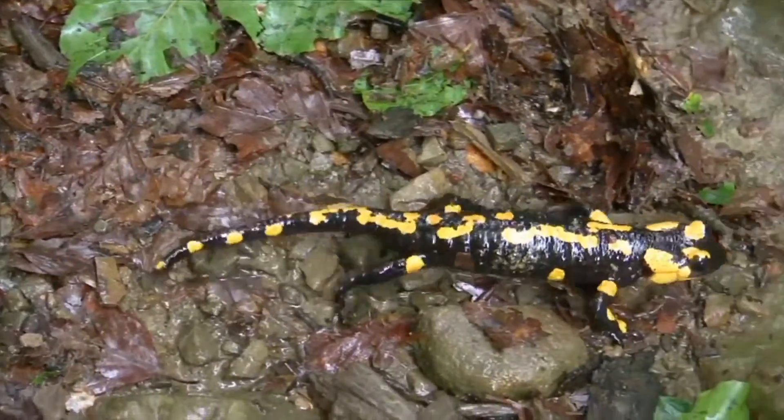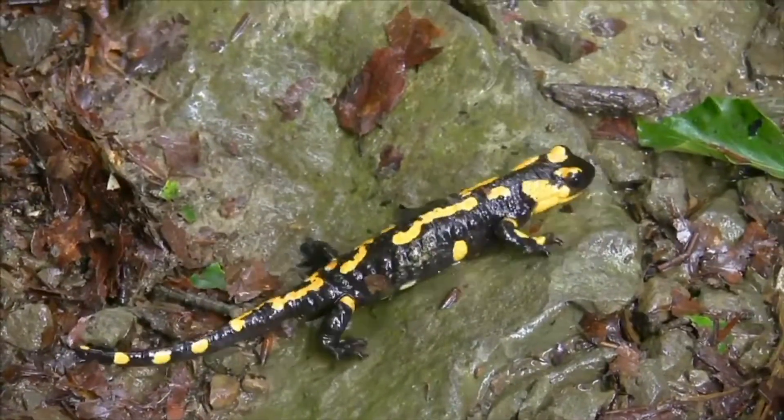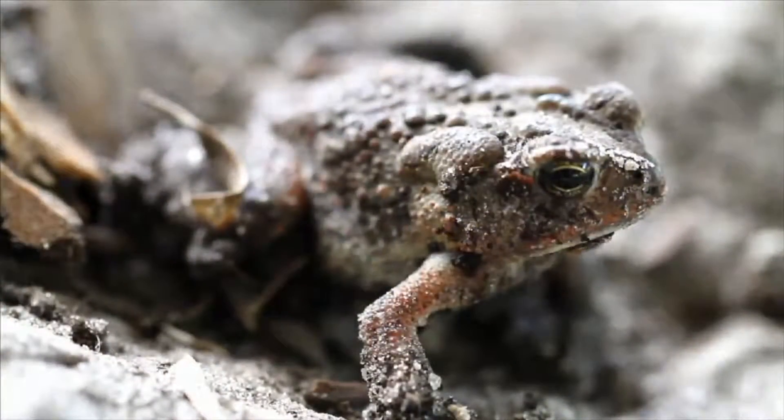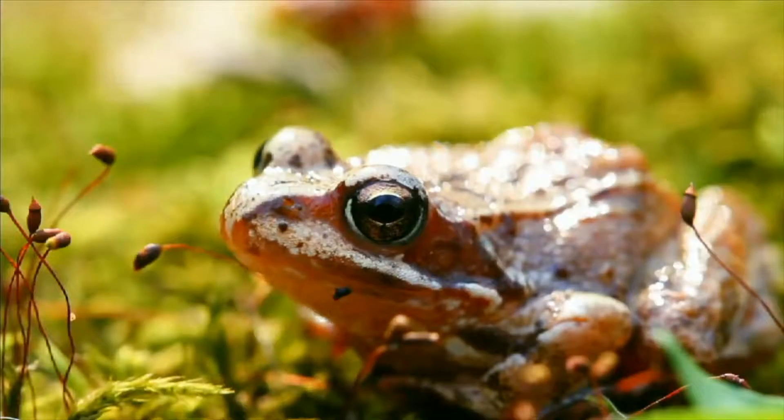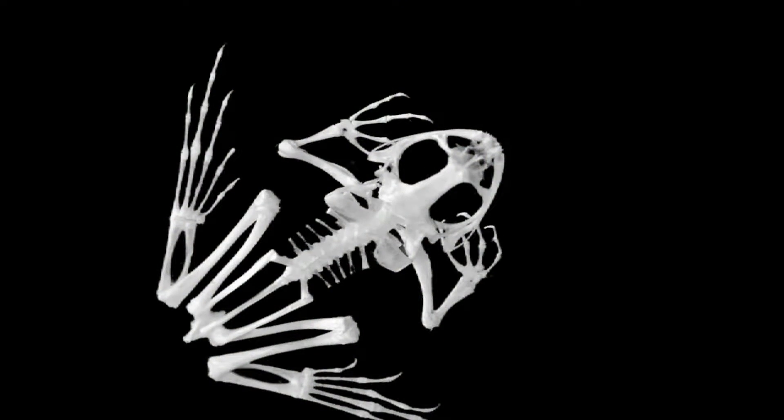Another group of vertebrates is amphibians. Amphibians include salamanders, toads, and frogs. A frog's backbone and skeleton give the frog shape and support.